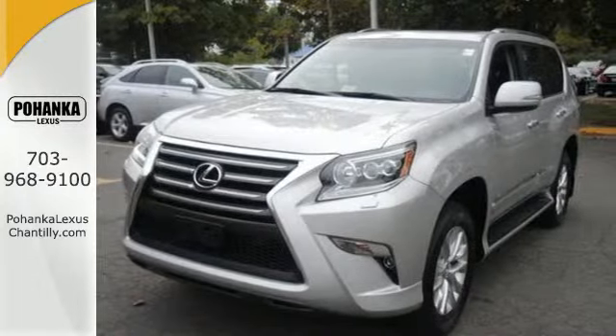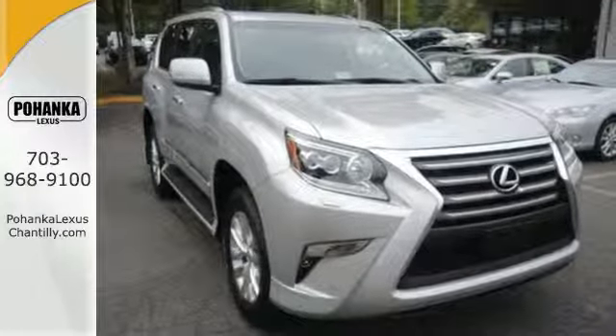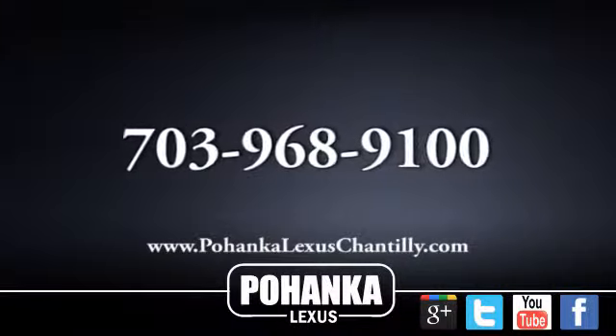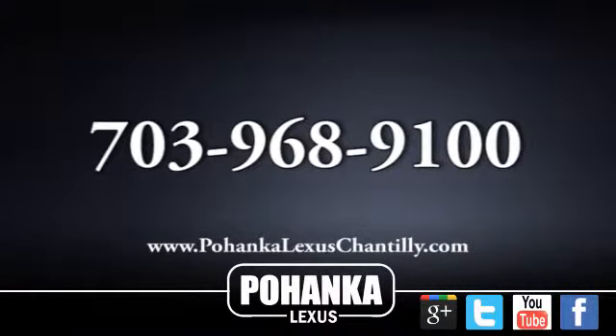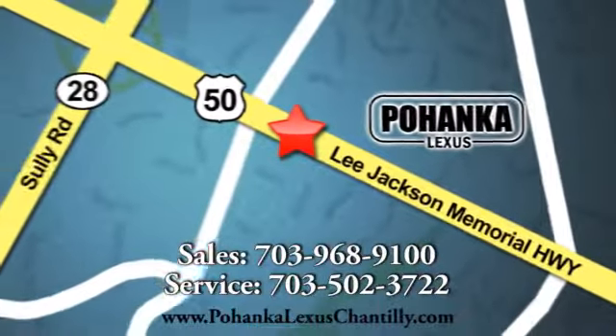Drive home the SUV that fits your life — this Lexus GX 460. Call us now for more information on this vehicle or visit today. We're conveniently located at 13909 Lee Jackson Memorial Highway in Chantilly.